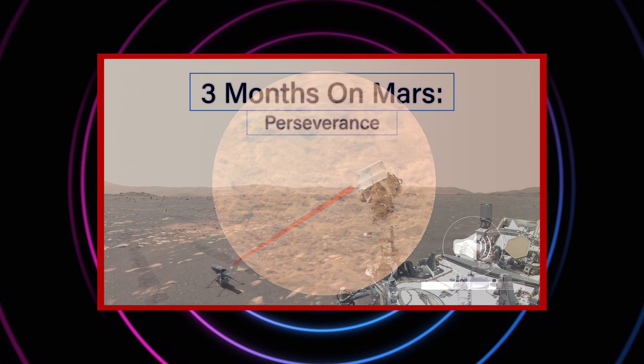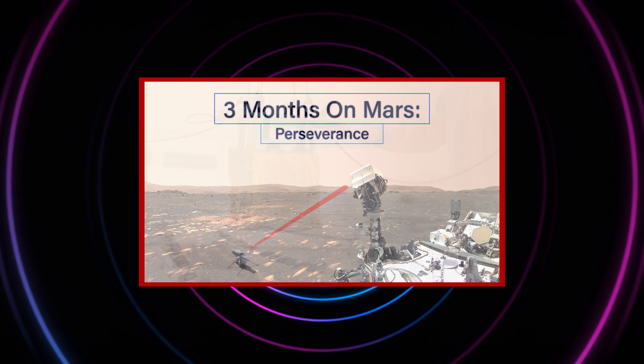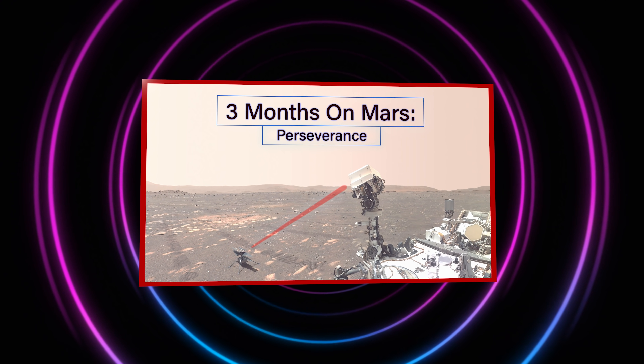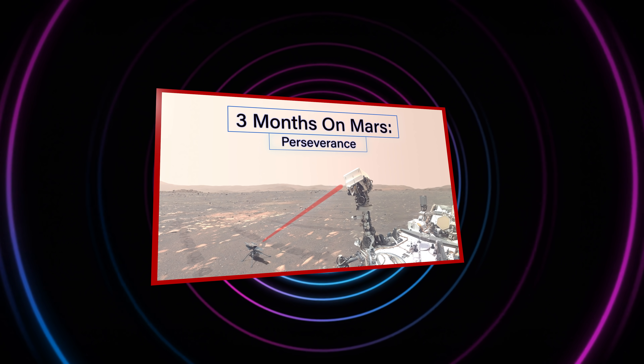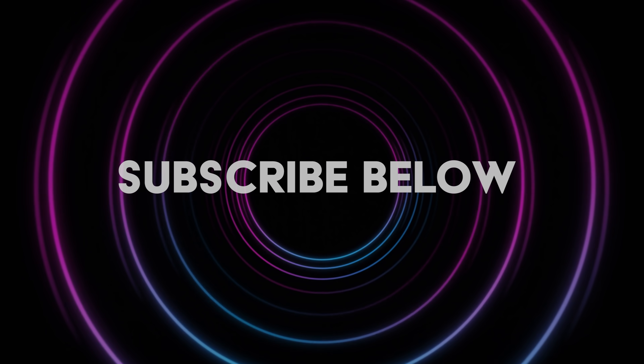This video is part of a new series where we follow along with the Perseverance rover. If you haven't seen the first episode, Three Months on Mars, then you should watch that first. Remember to subscribe to keep following along with the rover in future episodes.